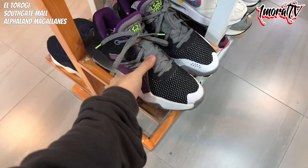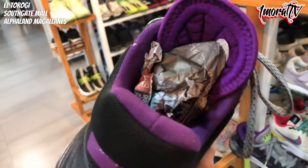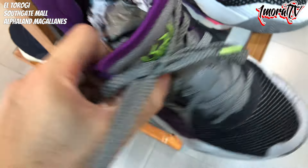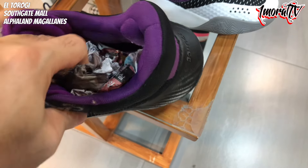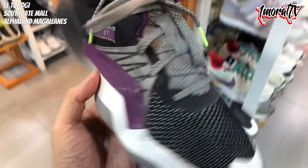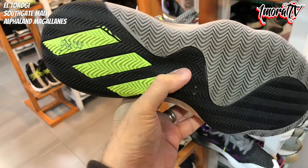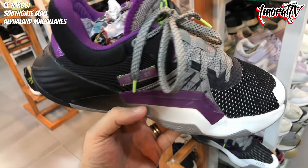There's an issue with this next Adidas shoe. Let me double-check the size. Can't find the size tag clearly. I estimate around Size 9.5 to 10. The Boost cushioning is still bouncy. Price is 3,800 pesos. There is Issue Number 1 visible on this one.